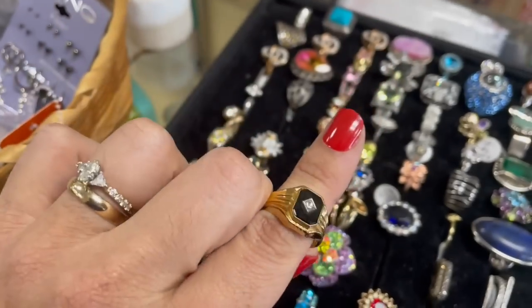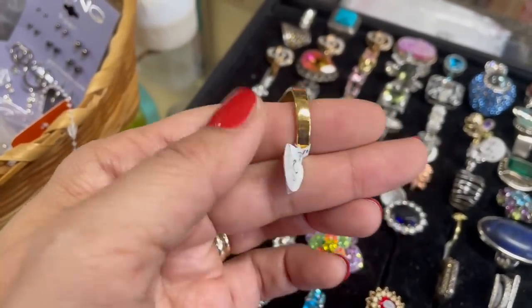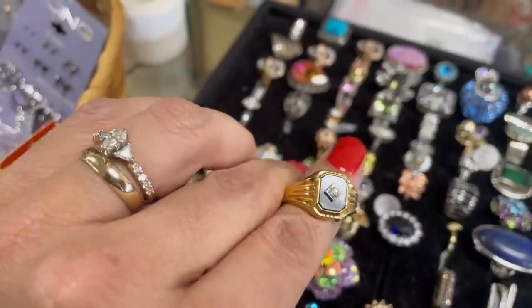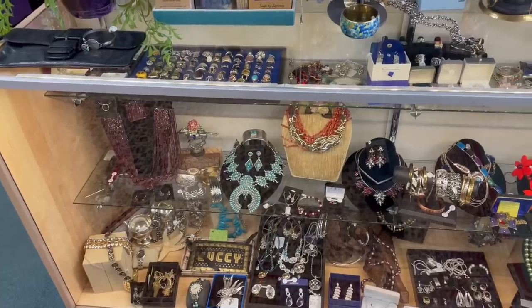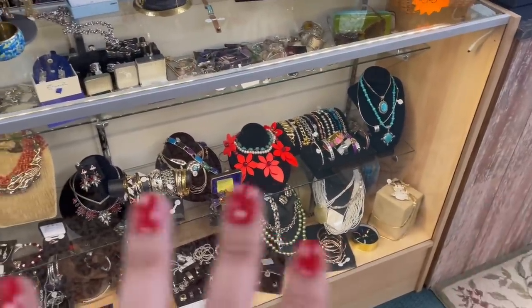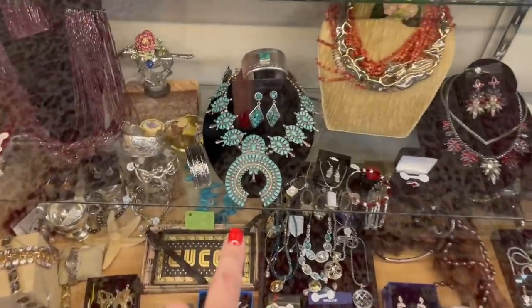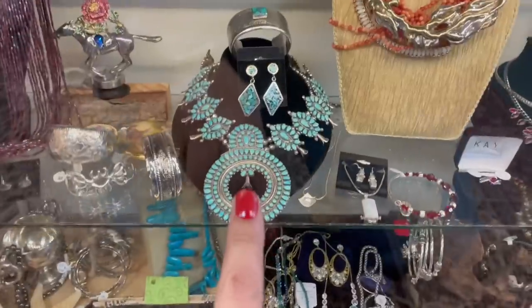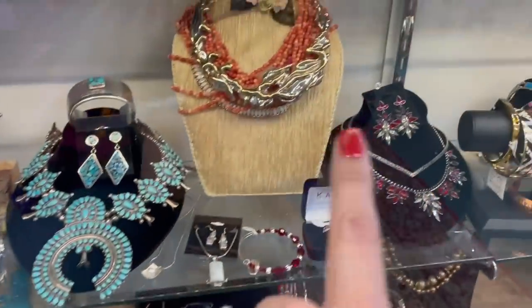There was a ring that reminded another person of one they had — possibly a money ring. They mentioned having a women's version that's pointy, with polka dots on it. Then: look at the jewelry in the case — absolutely gorgeous. There's a squash blossom necklace — I've never seen one in person. This is amazing. That is gorgeous. Look at that necklace too.